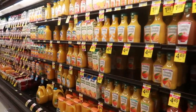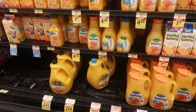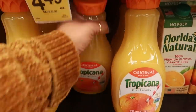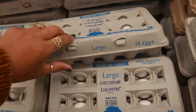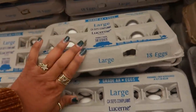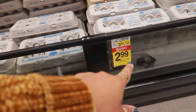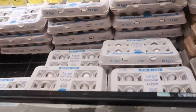We need some orange juice in the house - definitely no pulp. I don't even understand how anybody can drink orange juice with pulp. It's so thick! I have to get this one. I also needed some more eggs for breakfast. Those look pretty good. How much are these? $2.99 to $3.99 for these.